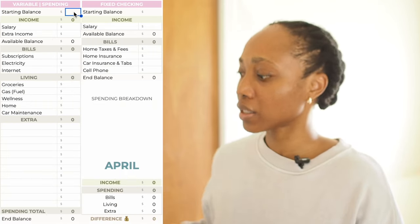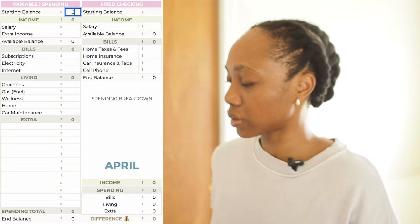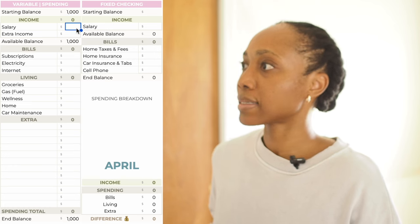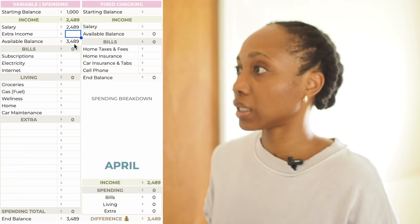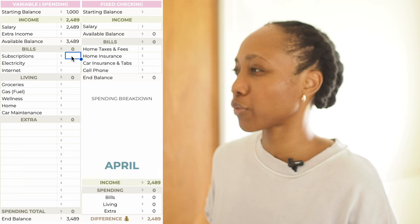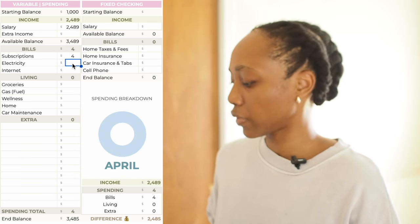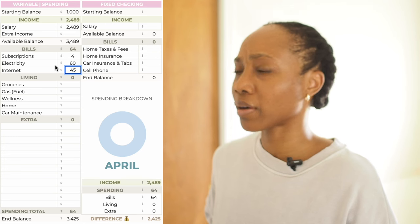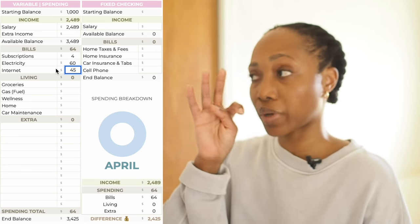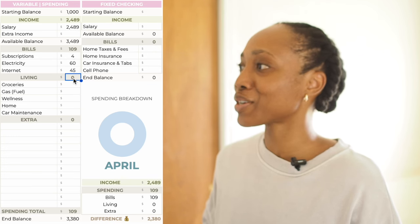Now we're moving on to April. We're once again halfway through April — I could not get it together video-wise, but better late than never. Starting balance — I usually clear this account out to have $1,000 for the month. Salary $2,489, with an available balance of $3,489. Subscriptions — the usual $4, that's for the New York Times. Electricity came in at $60. Internet — this is a normal price now, it's going to be $45, which is so much nicer. Bills total $109.